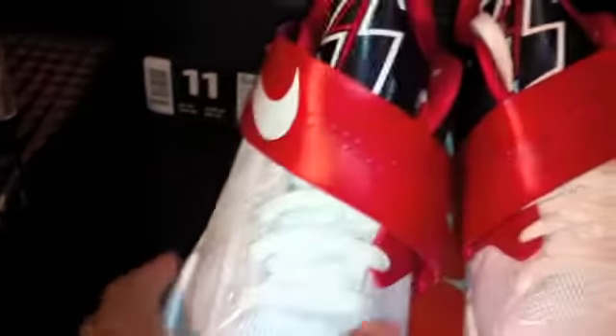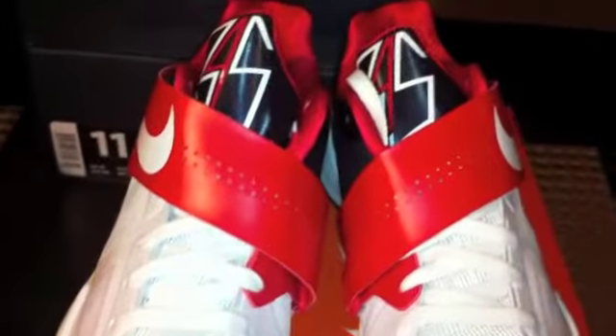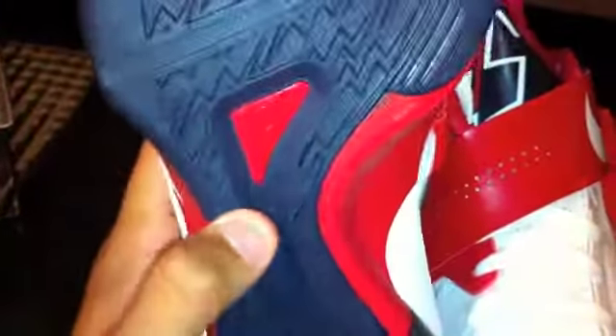If anybody wants these and has a size 12 Scoring Titles, I'd be willing to trade straight up for the Scoring Titles. Or we can work something out. I am looking for the Scoring Titles in my size. If not, just $225 shipped as a gift, or add the 4% and we'll get these out to you.